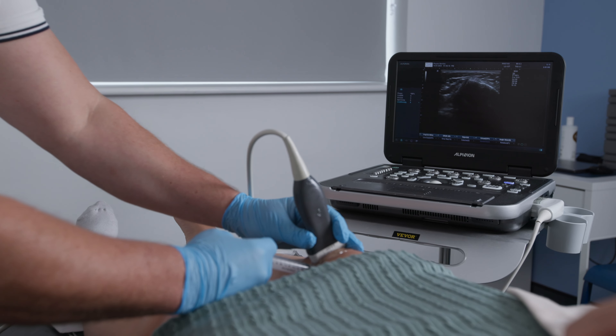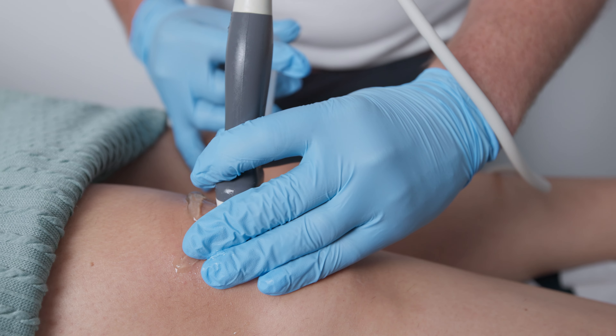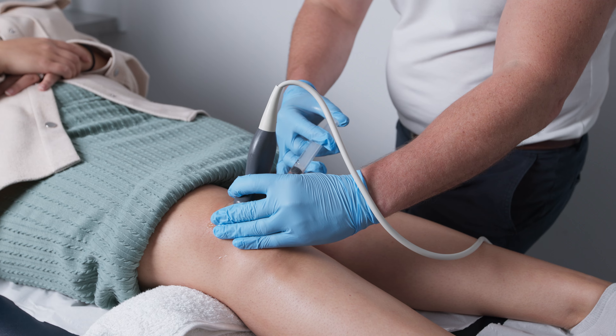The other benefit of ultrasound is being able to perform ultrasound guided injections. We can then locate the exact source of where we are going to place the injection, and the outcome has been shown to be more effective and more comfortable for the patient.